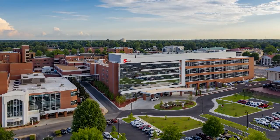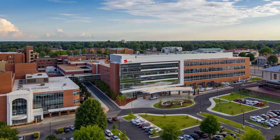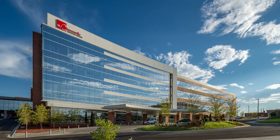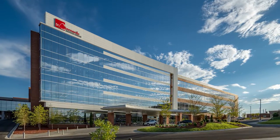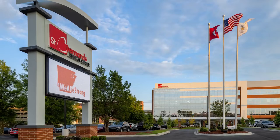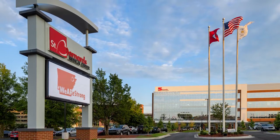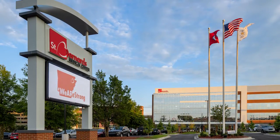Since 1900, St. Bernard's Medical Center has stood in the heart of downtown Jonesboro. When we built our new public face — a $103 million, 245,000 square foot tower — we gave our community a new front door to access services that further cement us as the region's top healthcare provider.